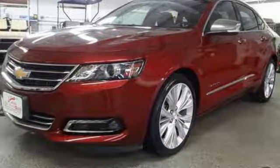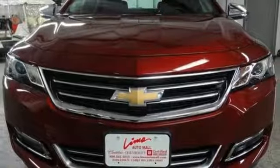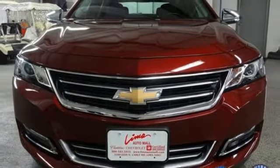Heated steering wheel, automatic transmission, aluminum wheels, gas pressurized shocks, and V6 engine. Experience it for yourself today.